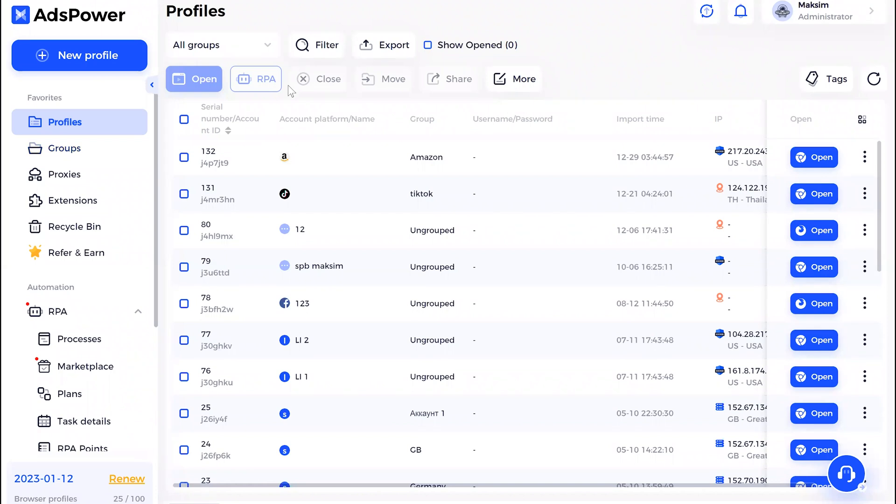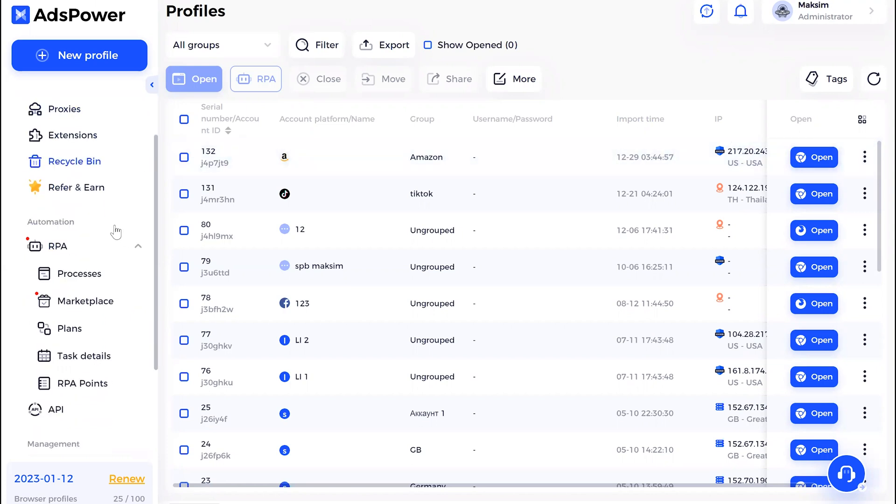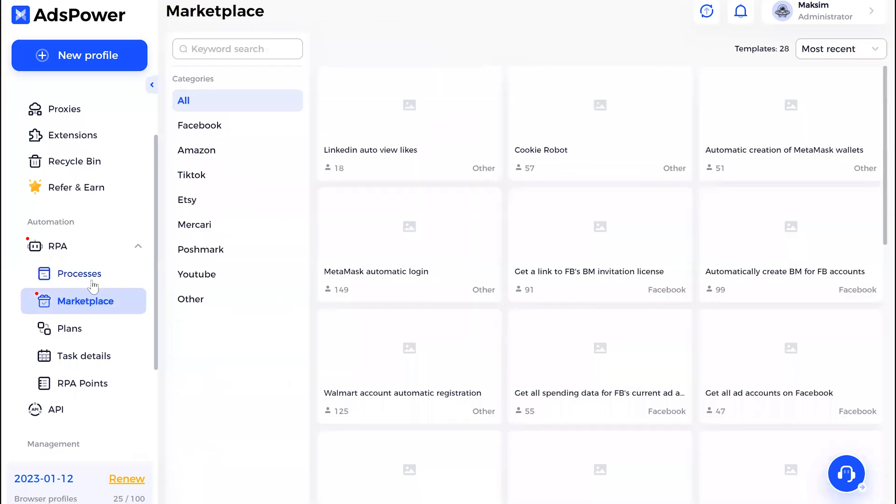Hello everyone, today I'm going to show you how to use RPA automation made by AdsPower. It's actually pretty easy. The first thing you need is to prepare your browser profile — I've done it already. You'll need to choose the Amazon platform and prepare your proxy.